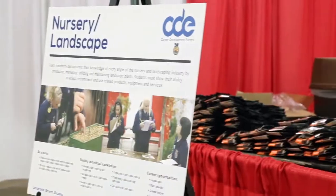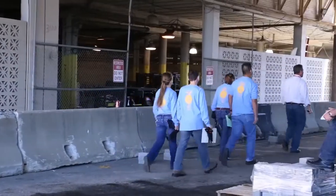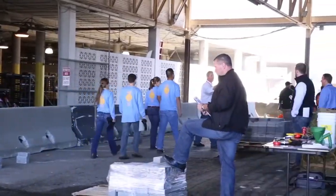The Nursery Landscape CDE has several components to it. We start on the first day with our team activities and our team skills activity.